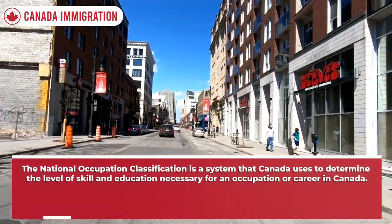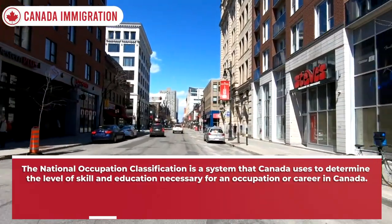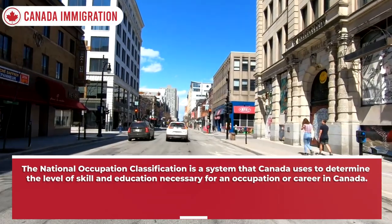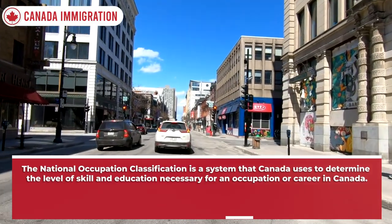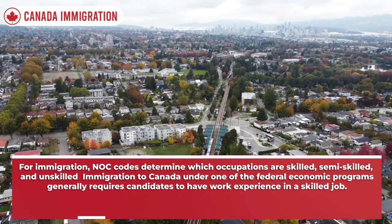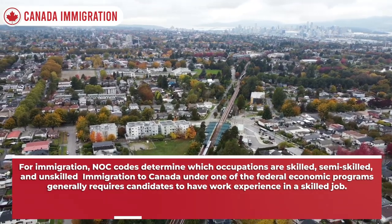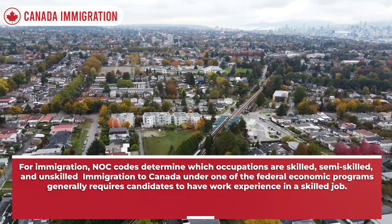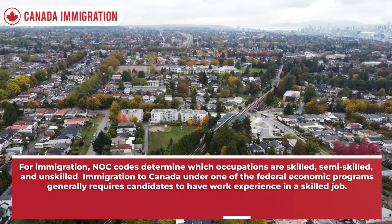The National Occupation Classification (NOC) is a system that Canada uses to determine the level of skill and education necessary for an occupation or career in Canada. For immigration, NOC codes determine which occupations are skilled, semi-skilled, and unskilled. Immigration to Canada under one of the federal economic programs generally requires candidates to have work experience in a skilled job.